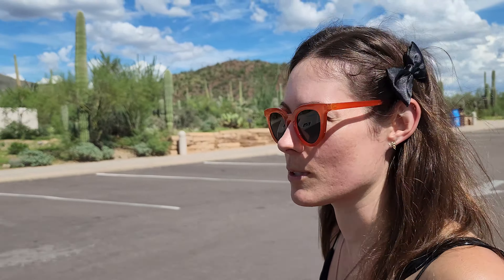We're at the visitor's center, so now we're going to go ask about Gila Monsters. Because other than the scenery, that's the reason we came down here - we really, really want to see a Gila Monster.